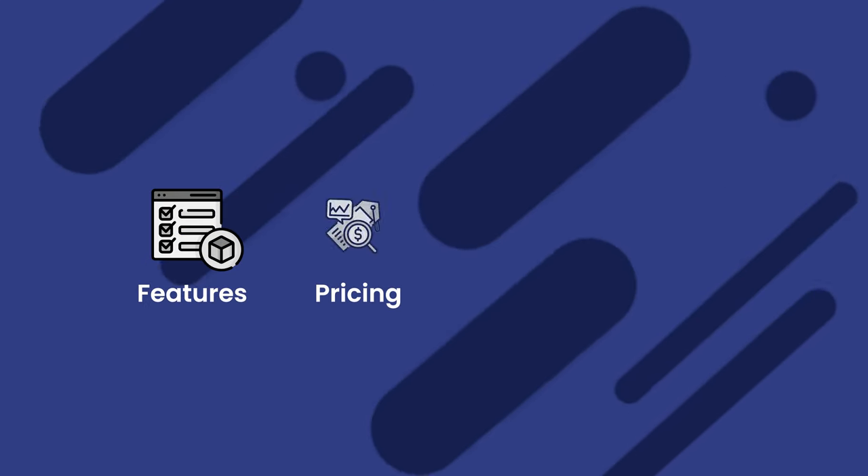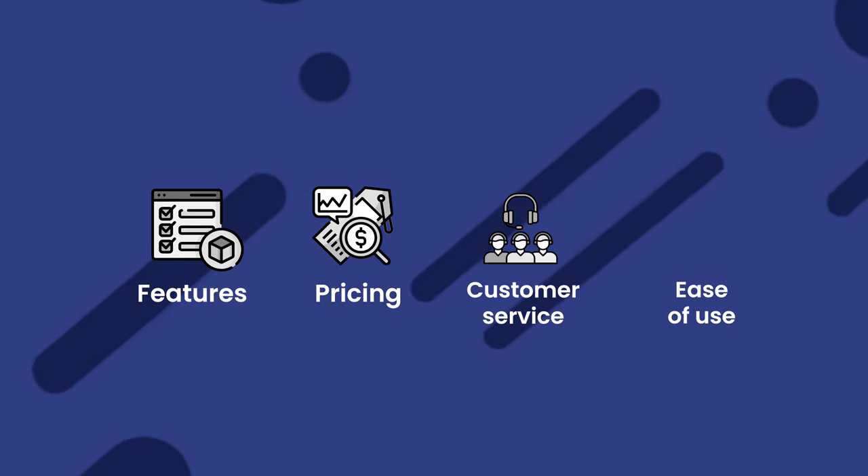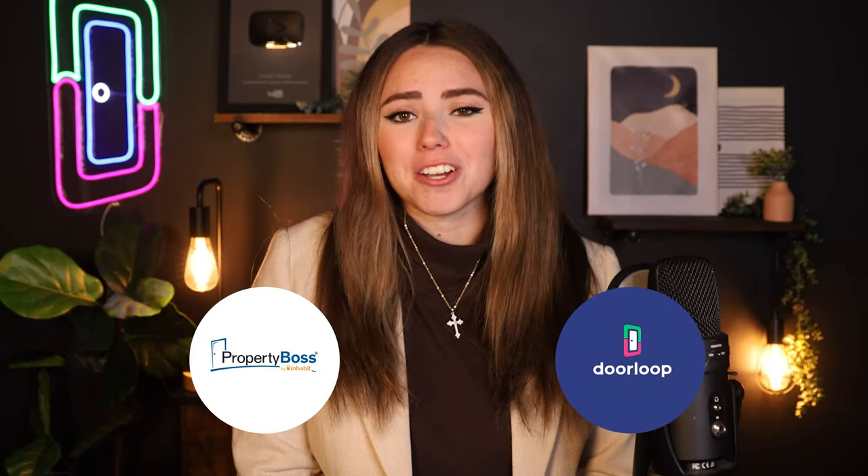When looking at any software, you want to look at a few main factors, including the features, pricing, customer service, and ease of use. We're going to dive into each of these factors and compare Property Boss to our very own DoorLoop to help you make the best decision for your business.